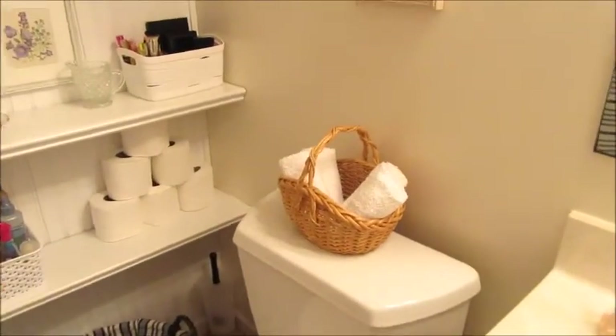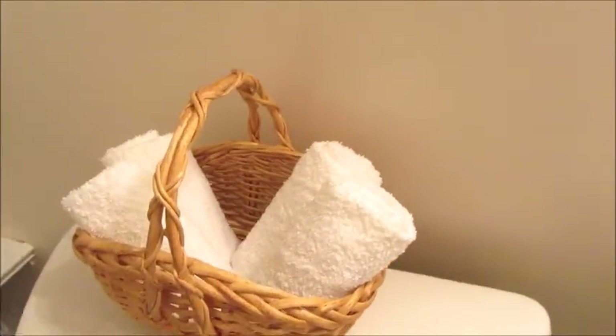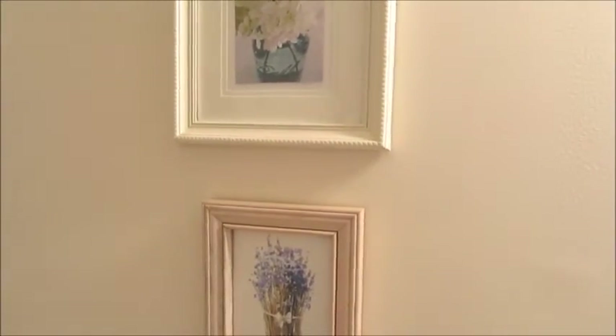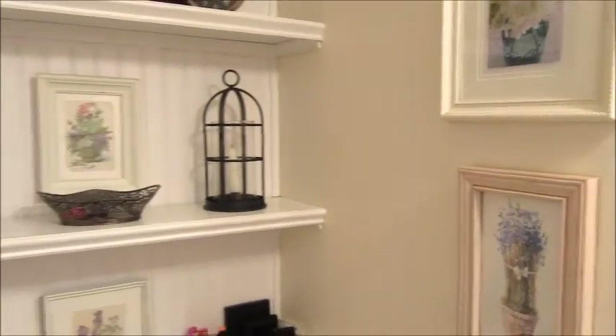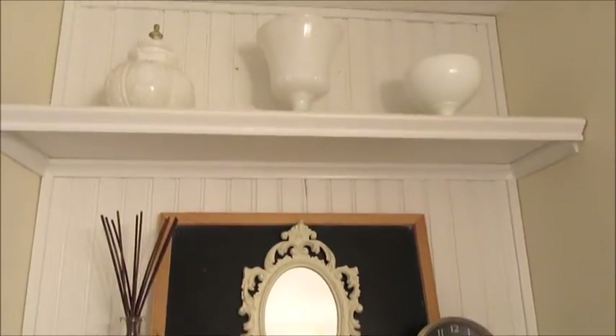Above the stool I added a basket with some washcloths in it so they're within easy reach. I have a couple of prints which I want to eventually switch out for something different, but I don't have anything at the moment. That leads us to the shelving area.